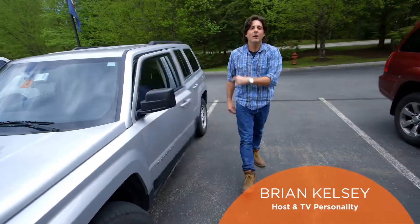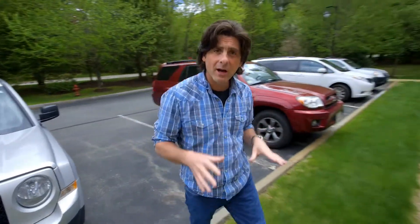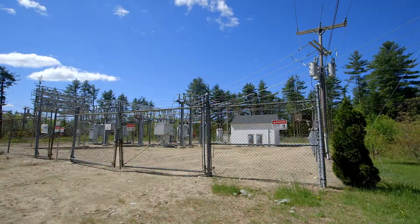Hey, I'm Brian Kelsey, and we are at the Unitel headquarters in Hampton, New Hampshire. Now about 13 miles from here in Kingston, New Hampshire, they're about to undertake a huge project, and that is a substation expansion.